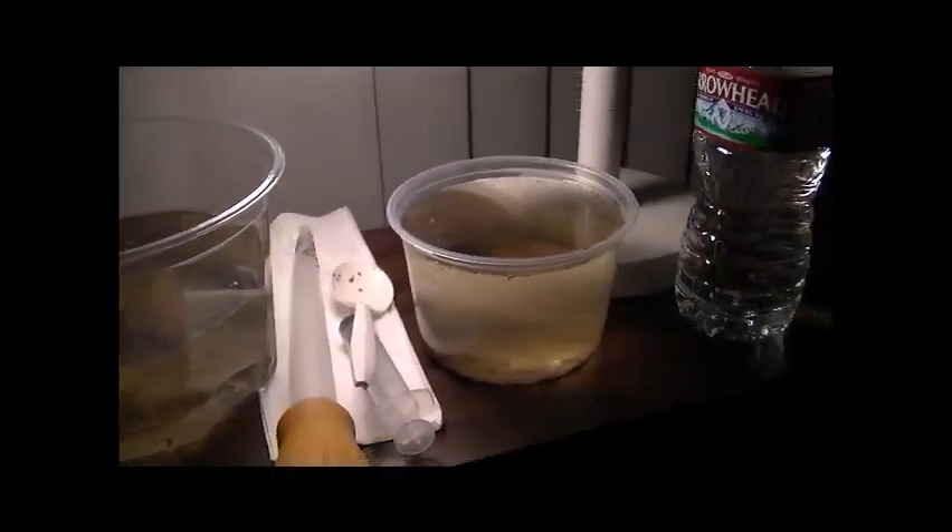Hello everybody, this is DatFishBeeder here. I'm sorry I really couldn't get you guys a video yesterday, which was Day 3. As of now, Day 4, I do have some footage.